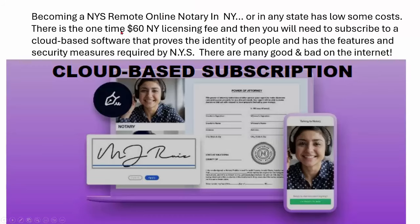Becoming a New York State remote online notary, or in any state, is going to have some low entry costs. As most of you know, there's a one-time $60 New York licensing fee. In New York State, you pay $60 to get your traditional notary license after you pass the exam — that's the prerequisite to upgrade to a remote online notary license. Then you'll go to their online application and pay another $60 once you can prove you have the basic traditional license. I had an email and a call about that today.